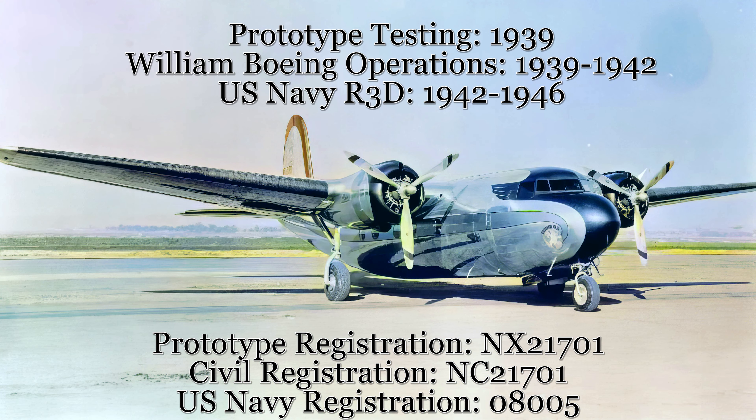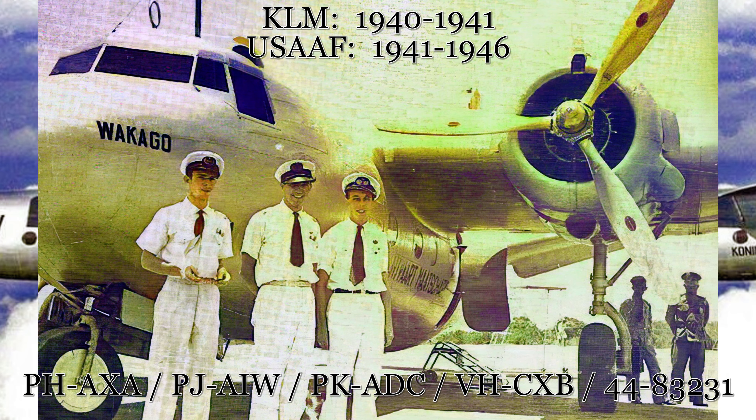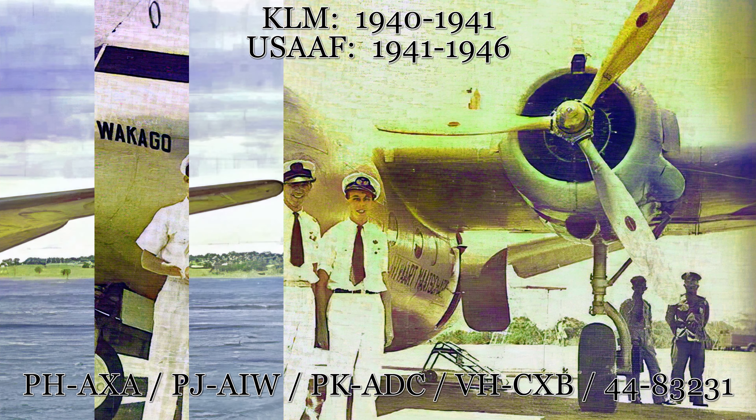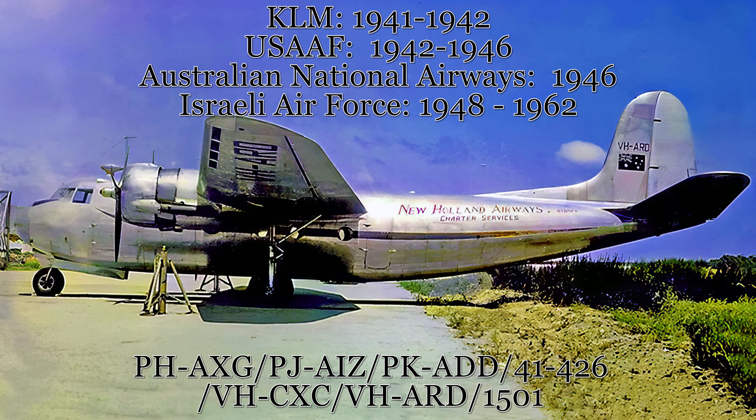The prototype aircraft would, for a couple of years, be the personal aircraft of Boeing founder William Boeing, until it was sold to the United States Navy in 1942 and re-designated as an R-3D personnel transport. The first production aircraft was originally sold to KLM; however, due to World War II, it initially served in that airline's West Indies branch around the Caribbean, then transferred to KLM's East Indies branch. The war then forced the aircraft to Australia, where it flew personnel for the Allied Directorate of Air Transport, eventually being scrapped there in 1946.